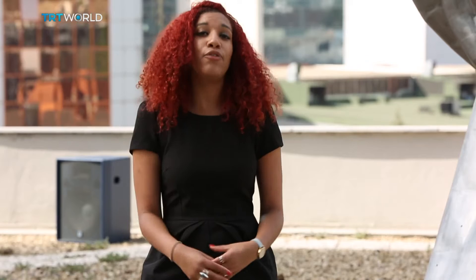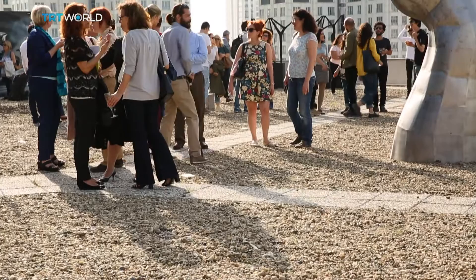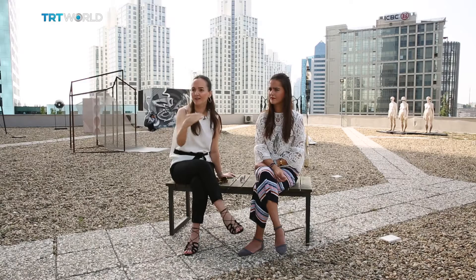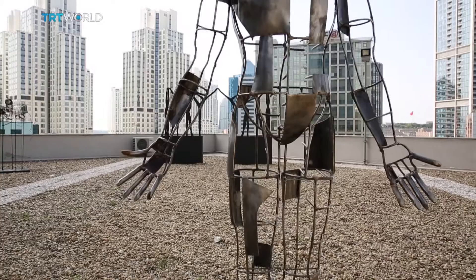As the shadows from the buildings change as the day progresses, so does the look, feel, and focus of the sculptures in this exhibition. You can see from morning until sunset time how it's changing the parts and how the shadow forms actually another artwork behind the sculpture. The changing shadows add an extra dimension.